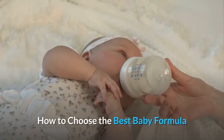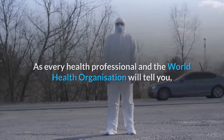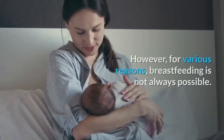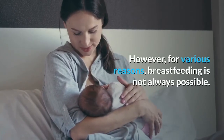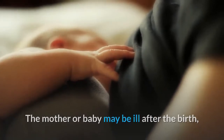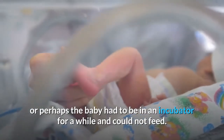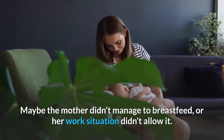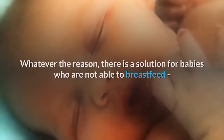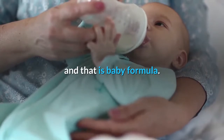How to choose the best baby formula. As every health professional and the World Health Organization will tell you, the best type of baby milk is breast milk. However, for various reasons, breastfeeding is not always possible. The mother or baby may be ill after the birth, or perhaps the baby had to be in an incubator and could not feed. Maybe the mother didn't manage to breastfeed, or her work situation didn't allow it. Whatever the reason, there is a solution for babies who are not able to breastfeed, and that is baby formula.